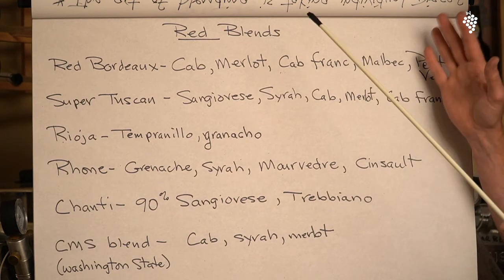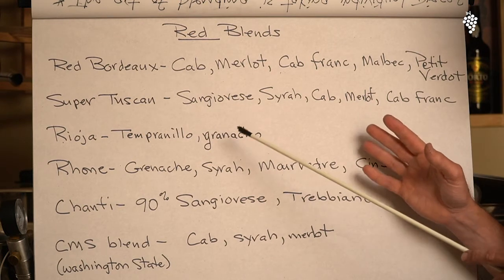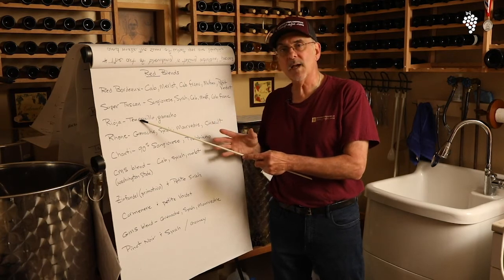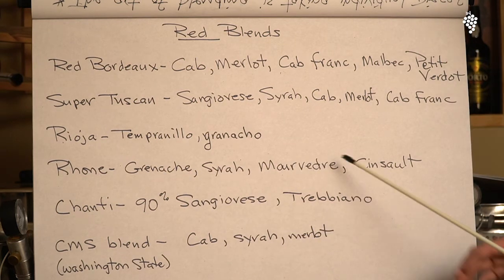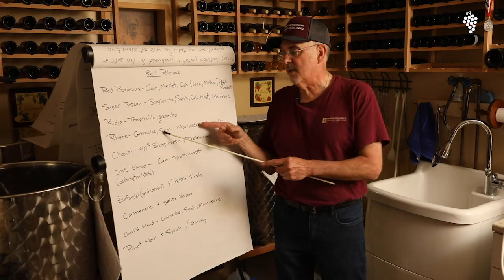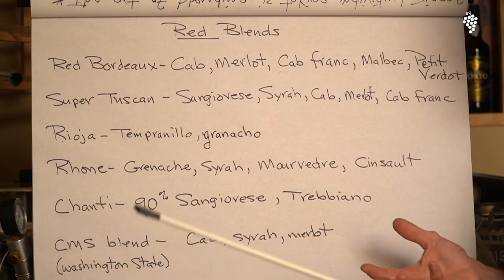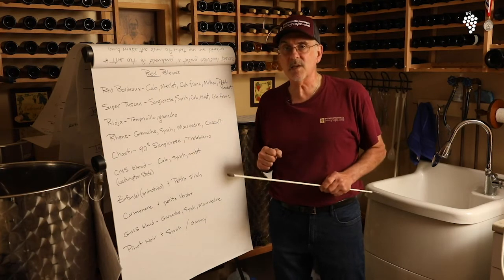Notice we've got some duplicates going here, but that's fine. A Rioja wine is Tempranillo and Grenache. Tempranillo is a very nice grape, very prominent in Spain — it makes a nice blending wine. I've actually blended Tempranillo and Barbera one time and it was really nice. A Rhone blend is made up of Grenache, Syrah, Mourvèdre, and Cinsault. Grenache-Syrah-Mourvèdre is a very common trio — you can actually buy wine kits labeled GSM, which stands for Grenache, Syrah, Mourvèdre. Chianti — there's no such thing as a Chianti grape. It's made of 90% Sangiovese with some Trebbiano or another grape, but it's mostly Sangiovese.